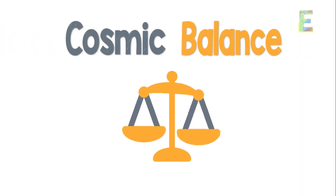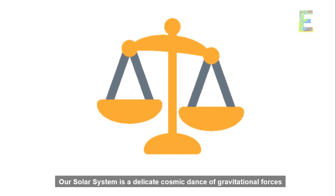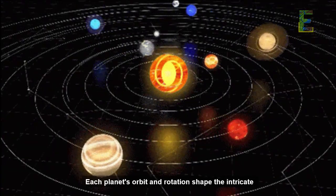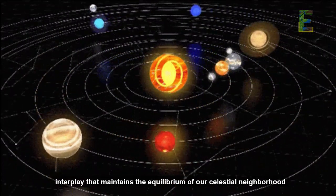The Cosmic Balance. Our solar system is a delicate cosmic dance of gravitational forces. Each planet's orbit and rotation shape the intricate interplay that maintains the equilibrium of our celestial neighborhood.